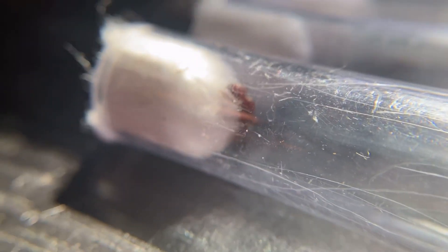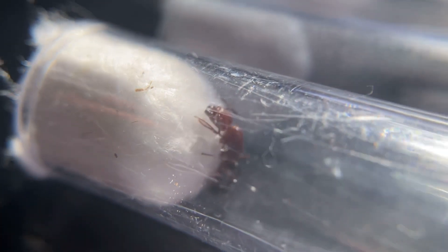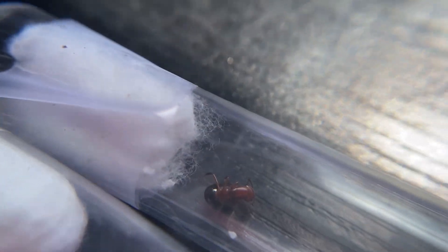Look at that — this one's just chilling on a cotton ball. Look how beautiful it is. This one over here chilling too. And this one over here, I think it's going to prepare to lay eggs soon, because this is the first one we caught.